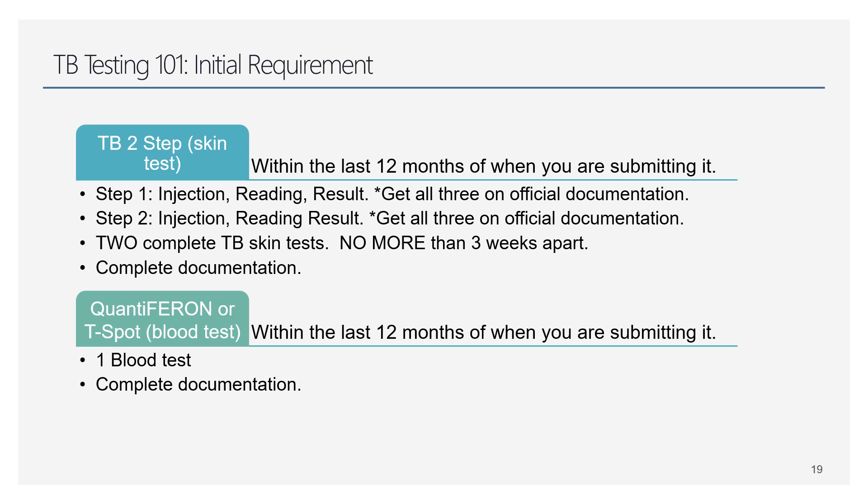To explain the TB testing requirement: you need to turn in a two-step or a blood draw. The two-step is two complete TB tests. Step one — you get the injection, get it read, get a result. You're not finished. About a week later, you go again: second injection, second reading, second result — all documented on official documentation. The two tests cannot go more than three weeks apart. If you hit day 21, do not wait — if you wait until day 22, you'll have to start over at step one.